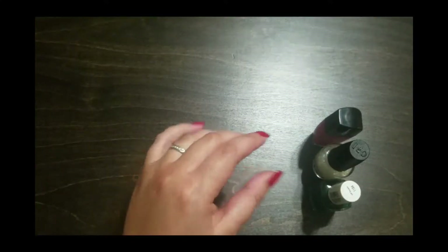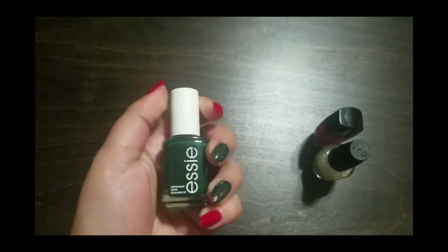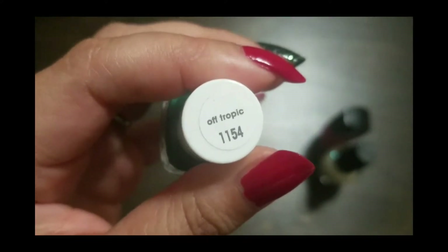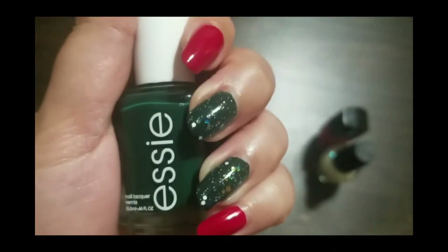The first one I'm going to talk about today is the green one, and we've already mentioned this on my channel before. This is Essie's Off Tropic — there it is — and I have it on my middle and ring finger. I used two coats.